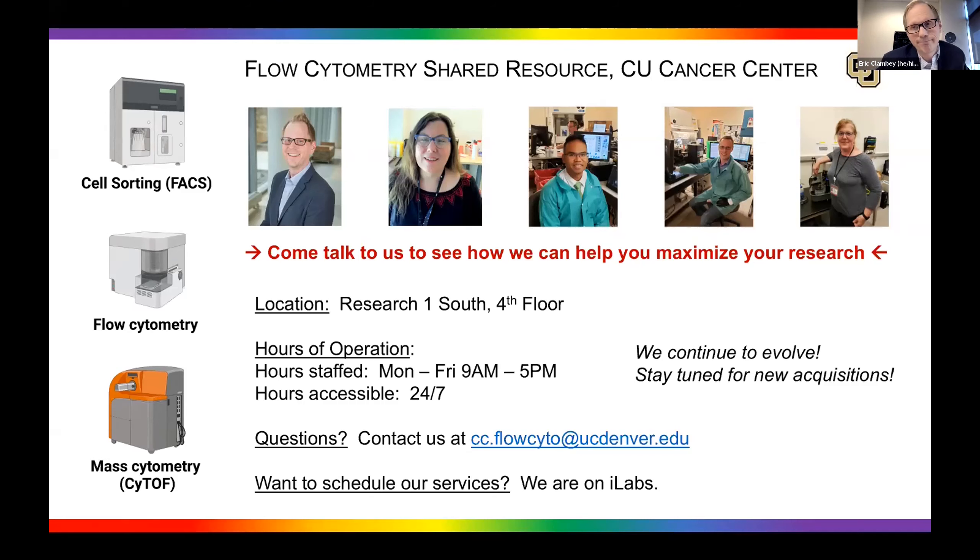Thanks so much for your attention. I'd be happy to take questions now, or if there are no questions, I'd be happy to hand it off to Kim. Based on the quiet, please feel free to reach out to me or the core, and Kim, I'll pass it on to you.